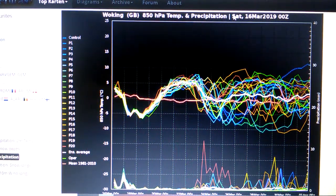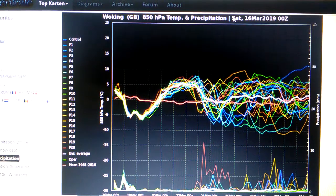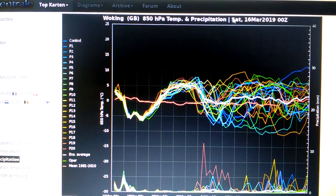Hi there, this video is called Galeforce Weather for the UK 2019. If you like this music and this video, please give me a thumbs up. Here we go.